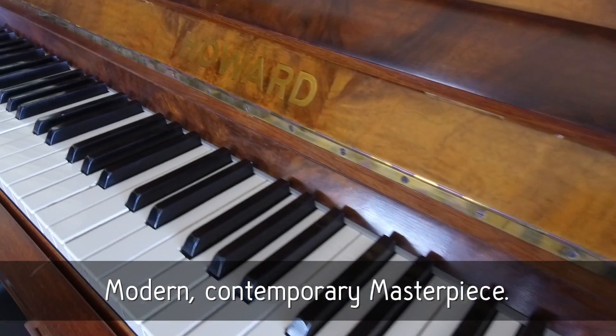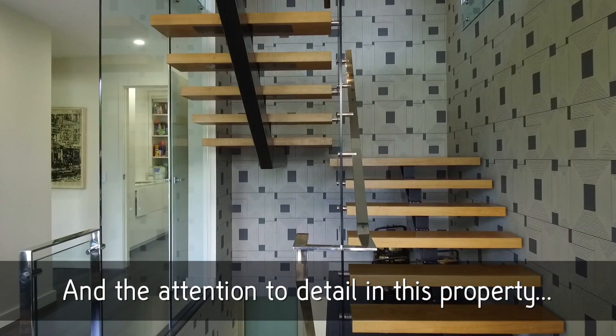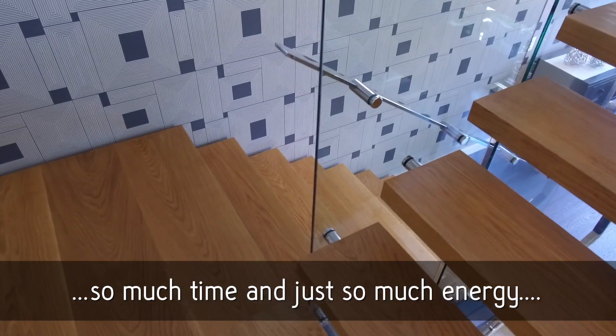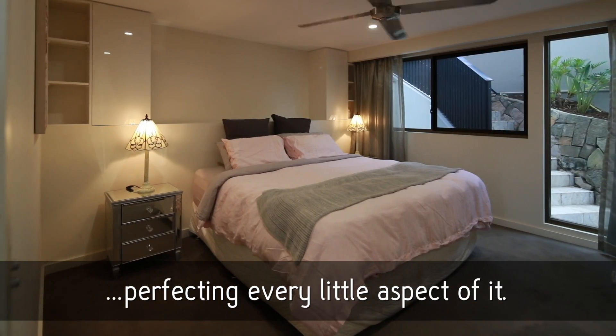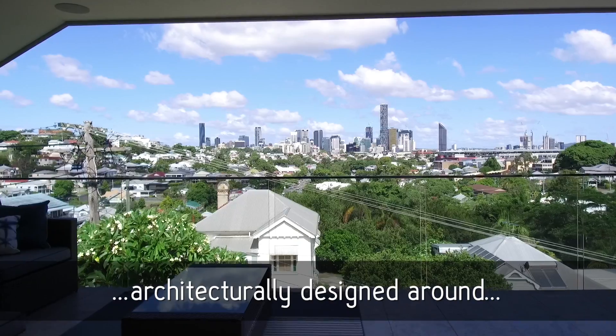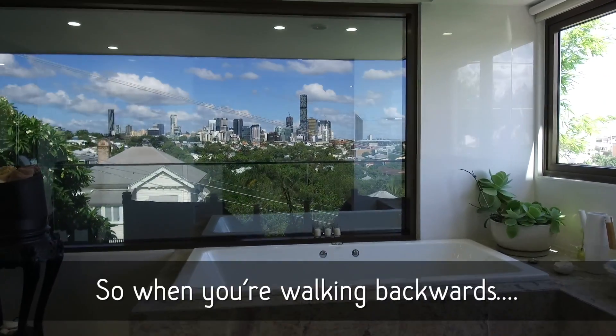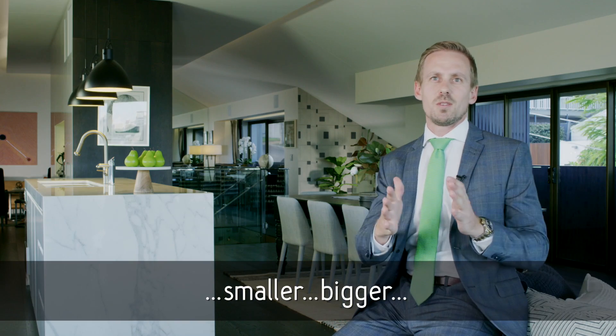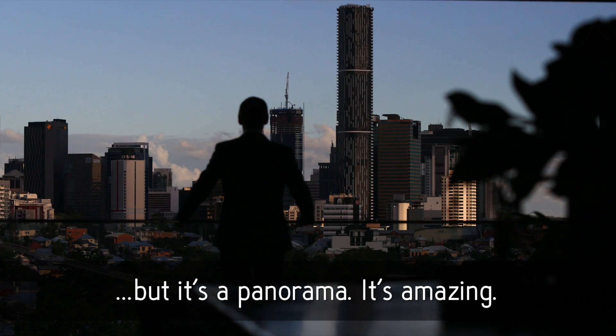Modern, contemporary masterpiece — and the attention to detail in this property is phenomenal. The owners have just spent so much time and energy affecting every little aspect of it. The whole property is architecturally designed around framing the city. So when you're walking backwards and forwards through the house, the picture frame just gets smaller, bigger, but it's a panorama. It's amazing.